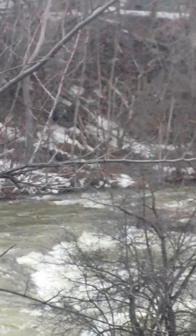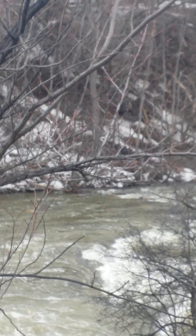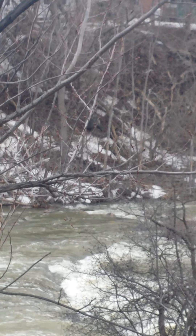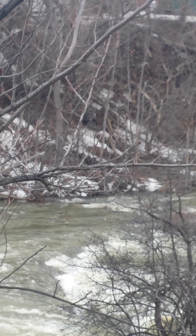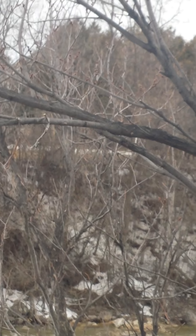There's the stairs over there that not too many people know about. Right there. Right in the dead center of the viewfinder is the stairs. And it goes up to that little part where it's just another side of the bridge.